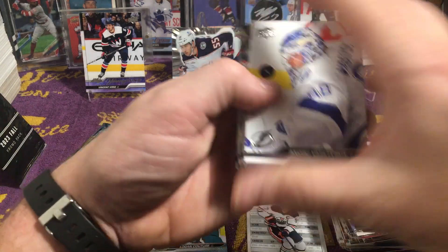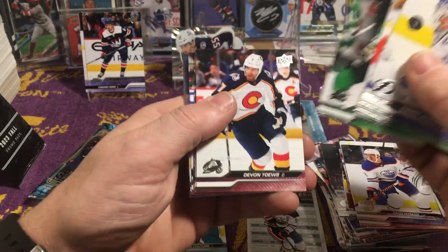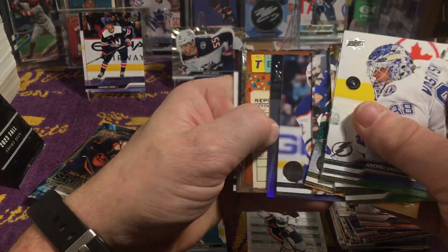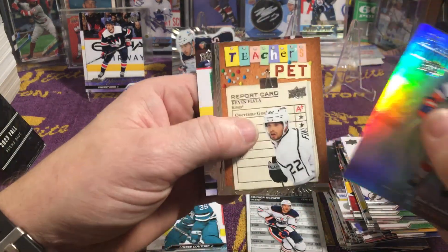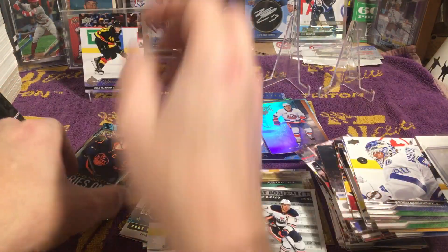The Young Guns look way too similar to the base cards. Vasilevsky, Oettinger, Sagan, Taze, Rederick, Jones, Slevin, Bouchard, Beau Horvat. Teacher's Pet, Kevin Fiala. Cole McWord Young Gun for the Canucks!